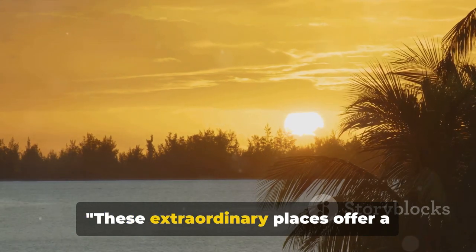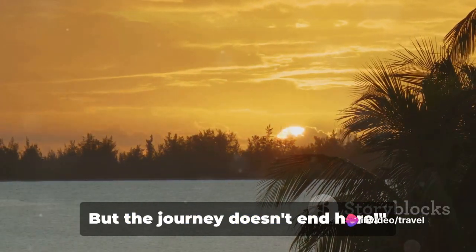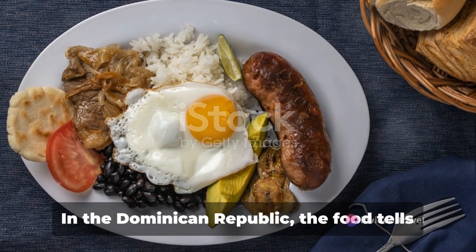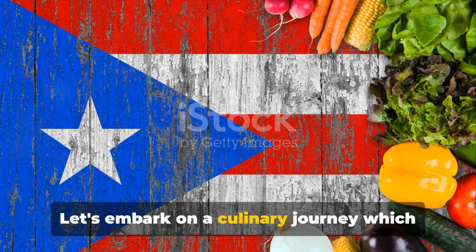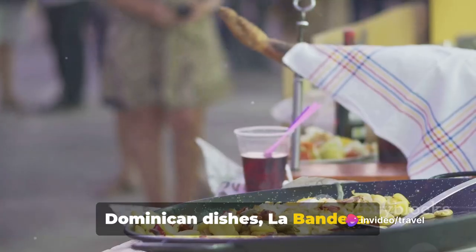These extraordinary places offer a glimpse into the heart of the Dominican Republic, but the journey doesn't end here. A trip isn't complete without indulging in local cuisine. In the Dominican Republic, the food tells a story of its rich culture and history. Let's embark on a culinary journey, beginning with the most beloved of all Dominican dishes: La Bandera.